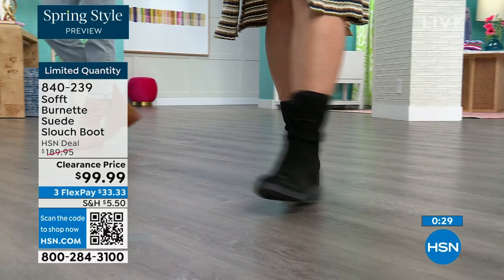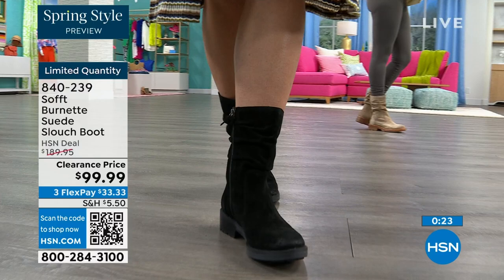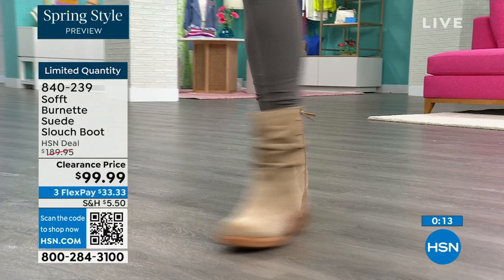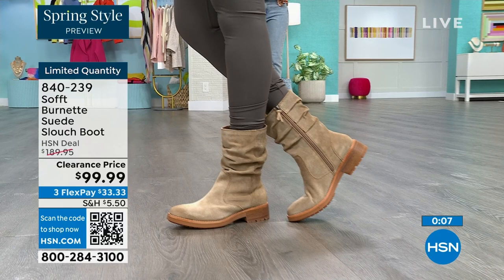You've got that great grip on the bottom. As you're looking at these and wanting them — the flex pay is $33. Use that flex pay, it just makes it easy. Shop on hsn.com or use that QR code. These are 840-239, and we'd love to send them out to you — literally the last few dozen.